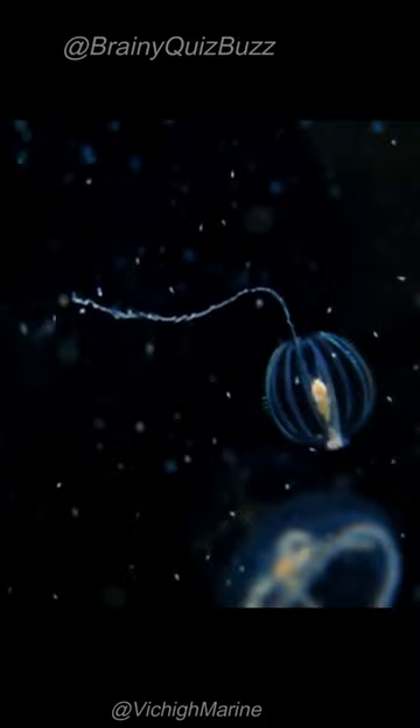Sea gooseberries are an important part of the marine food web, and they are preyed upon by larger animals such as fish and sea turtles.